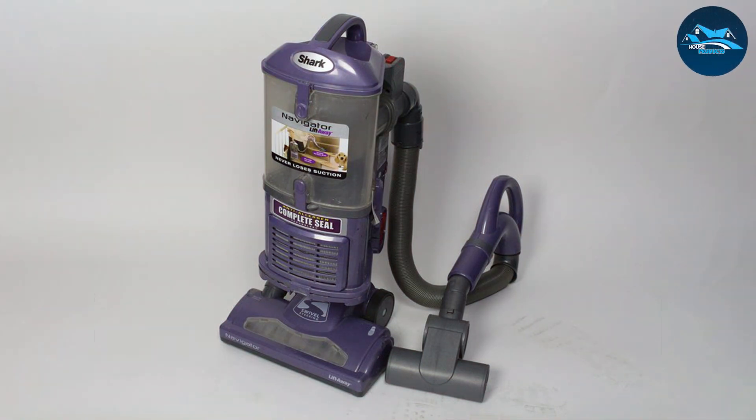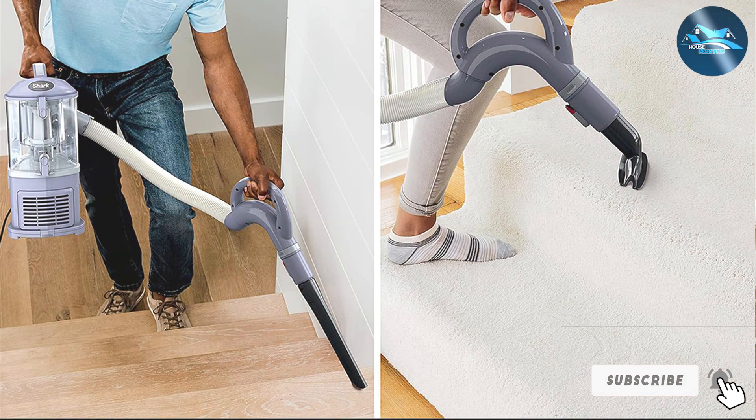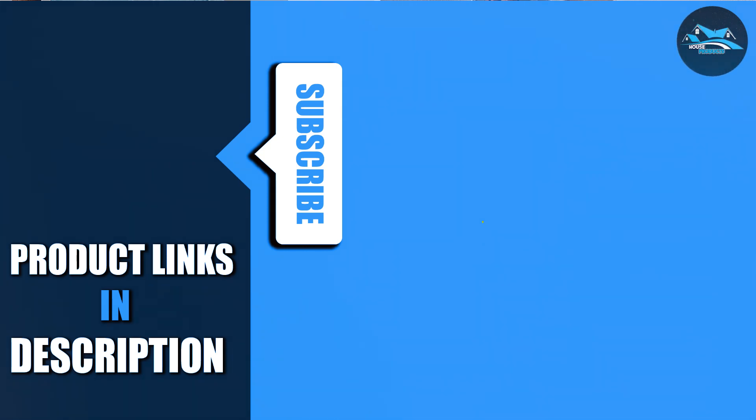As we conclude our quest for the best vacuum for SmartStrand silk carpet, the choice is clear. Whether it's the cutting-edge technology of Soniclean, the predatory precision of Shark, or the uncompromised elegance of Hoover, your SmartStrand silk carpet is in for a treat.